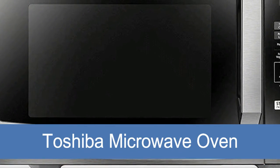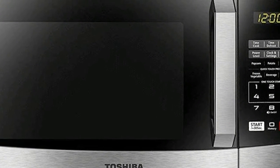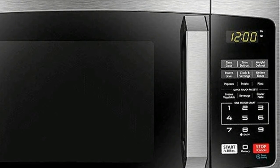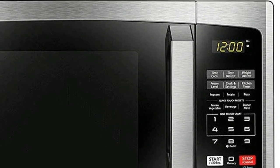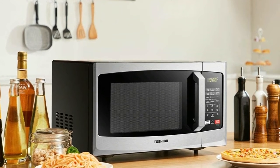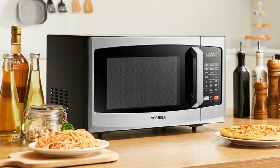Toshiba Microwave Oven. Pre-programmed menu for 6 popular foods like popcorn, pizza, potato, and more. One-touch start: quick access to start the microwave from 1 to 6 minutes cooking at full power. Equipped with power-saving eco mode, sound on/off option, and child safety lock.